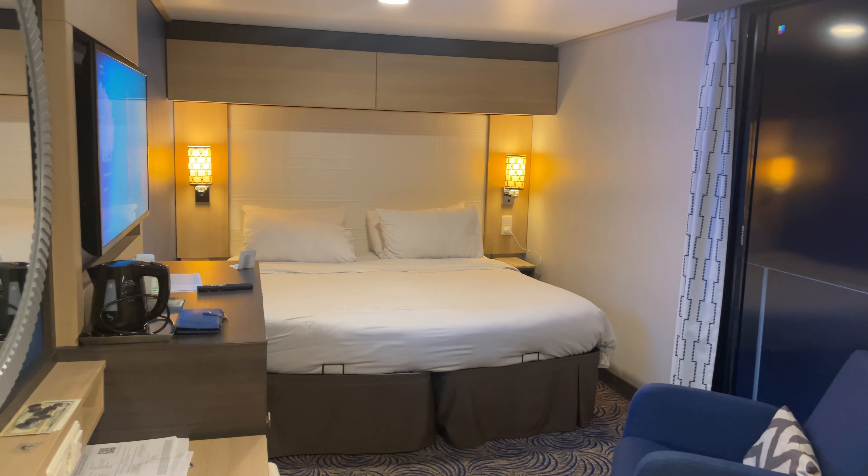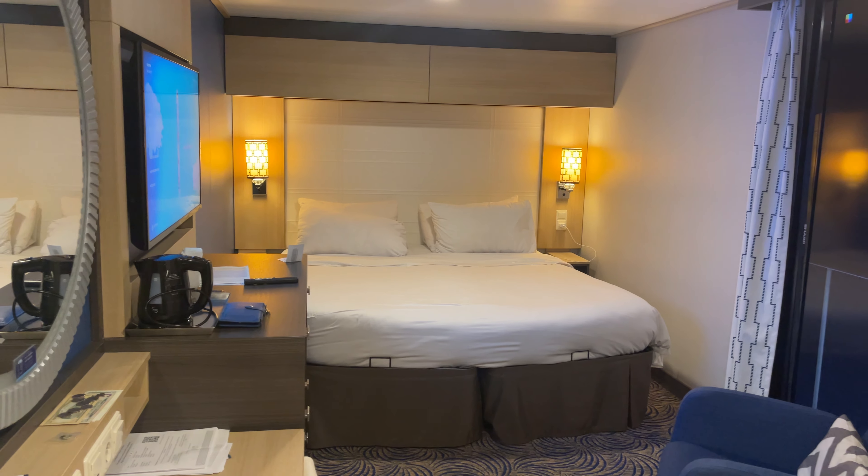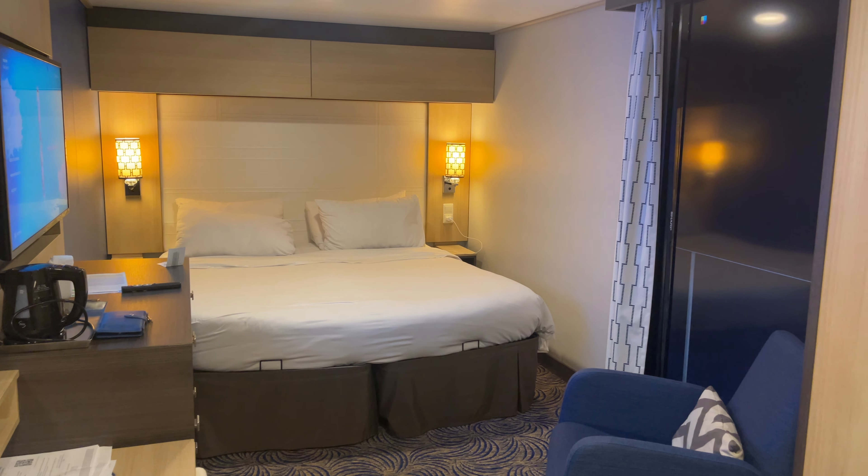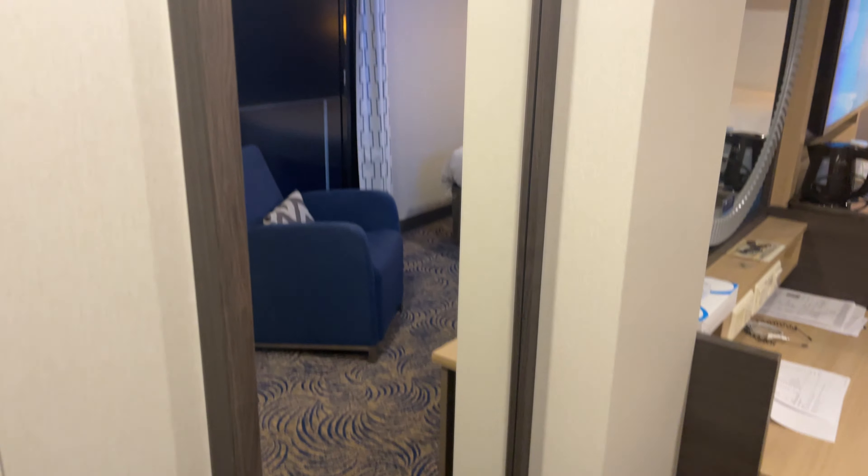All right, today we're on Quantum of the Seas. This is room 9517 and this is an interior room with the virtual balcony. And here to my left we have a long mirror.